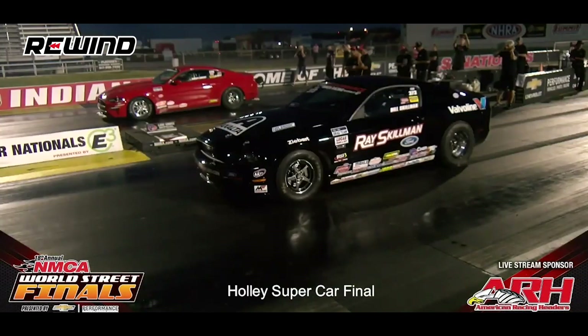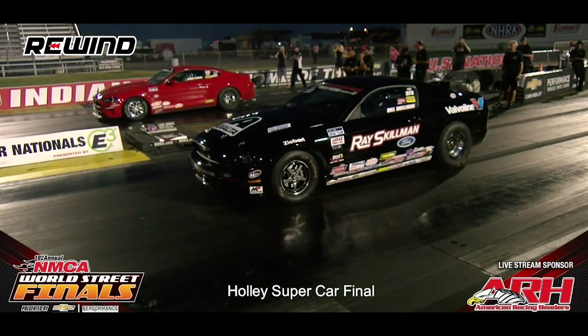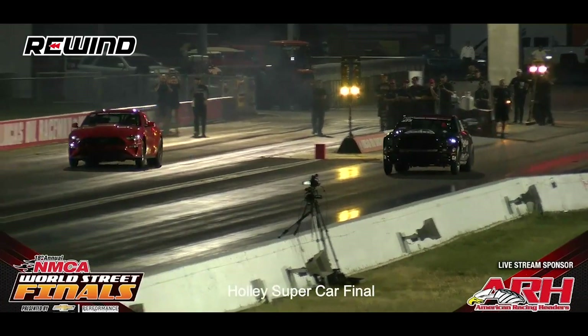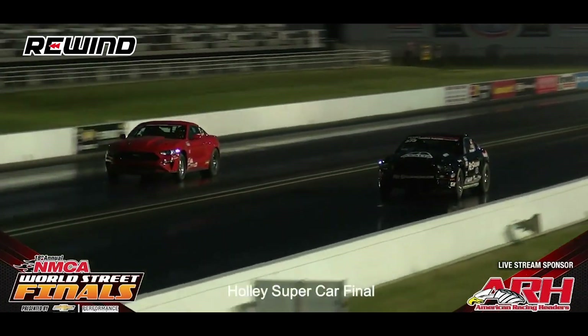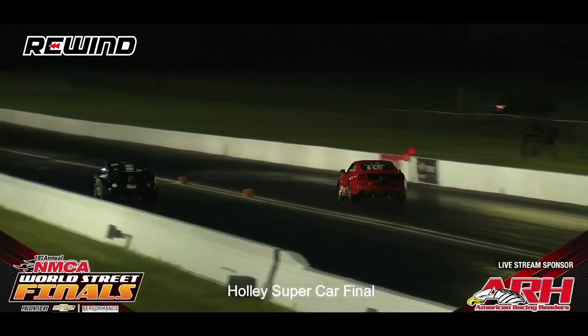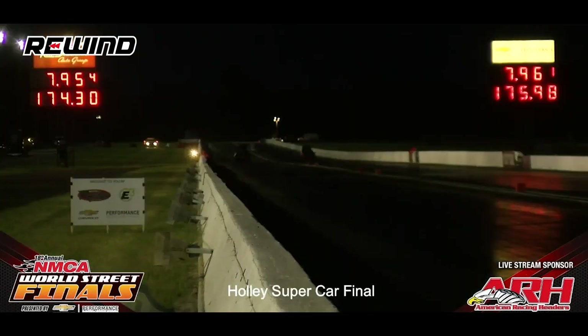Who's going to take it home here in the final round of Holley EFI Factory Supercars? Look at Skillman — it's going to be Skillman at the top end. 7.95, 174 miles an hour. Skillman takes it — you're world champ! Good job to that crew as they take it here in the world finals. That's how you get it done 2019 style.